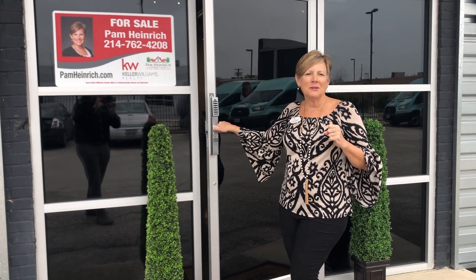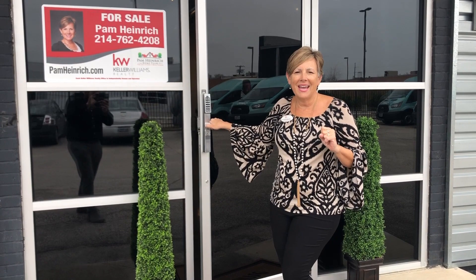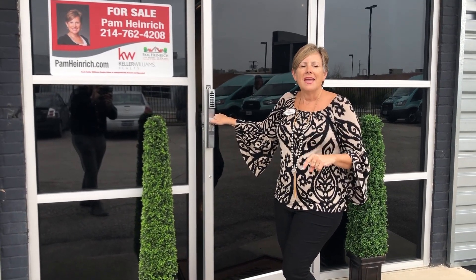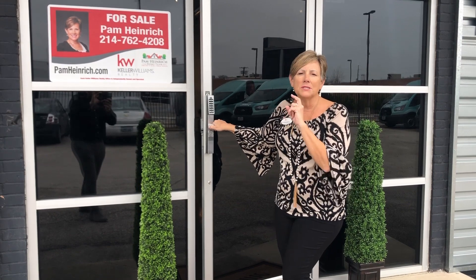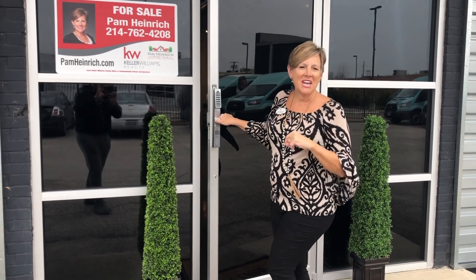Hi there, it's Pam Heinrich, your go-to girl for real estate. I'm going to give you a sneak peek at another awesome listing I have. This is right here downtown in the Design District, right next to the Medical District. All the details are going to be in the description. Come on in, check it out.